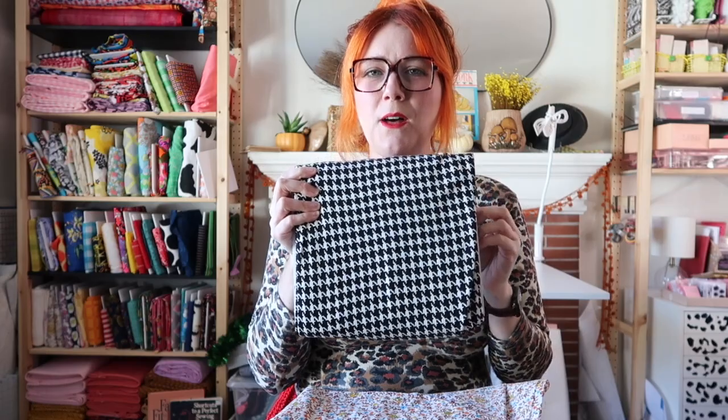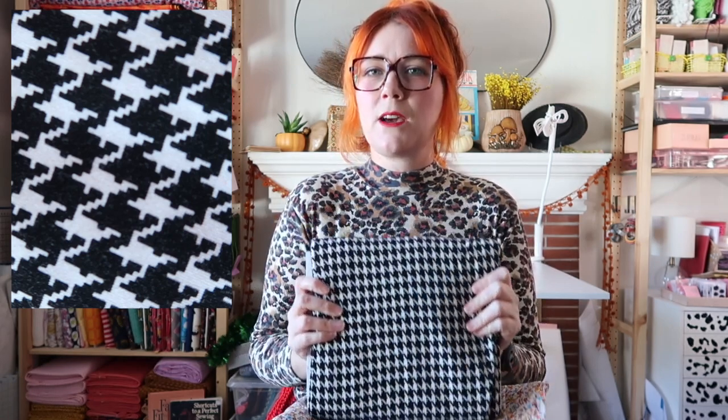Now moving on to fabrics. I'll tell you what my intentions were for each one. First is this beautiful houndstooth print stretch knit fabric that I picked up on impulse at Stone Mountain and Daughters a couple of months ago. The pattern I showed earlier — the mock neck turtleneck skater-style skirt dress — I think this is what I'm gonna do with that fabric, so that one is semi-planned.